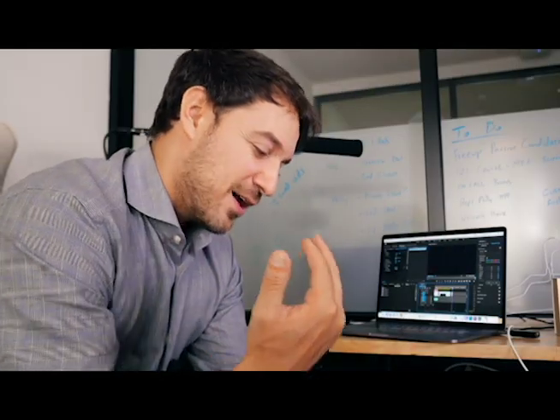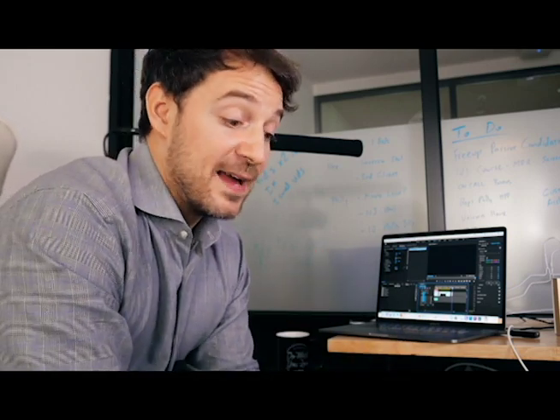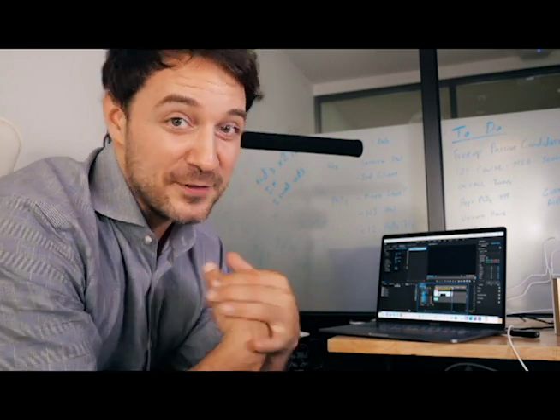Cool, huh? Thank you for watching Airbnb Automated. If you appreciate this kind of content, give me a like — it helps with the algorithm so people can find this video. And if I haven't earned your subscribe click yet, I hope to earn it in the future. I know you want to click that subscribe button — it makes me feel validated. It's not my birthday or anything, but I'd appreciate it.